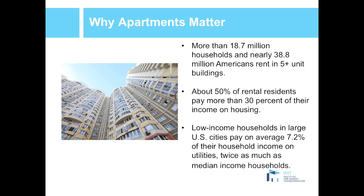Now we look at why apartments matter and why IMT focused on the apartment sector for this report. There are about 18.7 million households who rent in multifamily buildings, which is about 39 million Americans. Within this sector, there's a huge affordability disparity. Half of the households pay more than 30% of their income on housing, which is a significant burden on renters. Additionally, low-income households in big cities pay twice as much of their income on utilities as median income households.